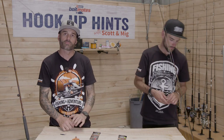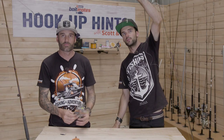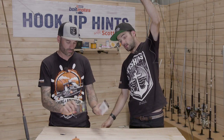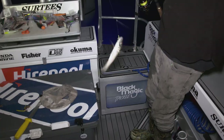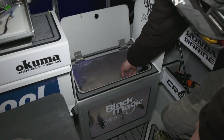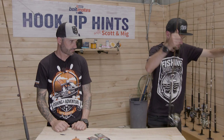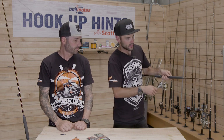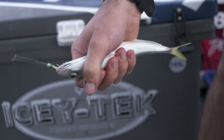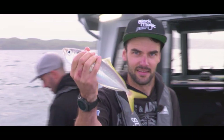Jack Mackerel are generally in much bigger schools, and for targeting them we find that Sabikis and bait flies do a really good job. With four hooks you can potentially catch four at a time — and that's not uncommon. Drop that down through the bait school you're finding on your sounder, either drift through or hold the boat over top by reversing into the wind, then slowly wind up through those bait schools, drop back down again. As long as you've got a little bit of movement and action, generally they'll come on the chew.